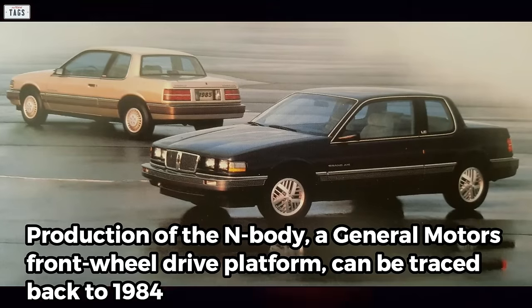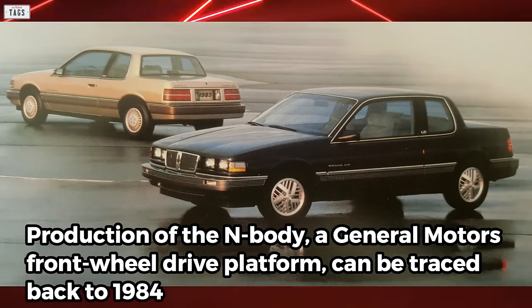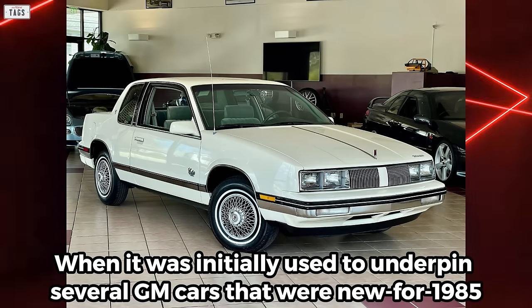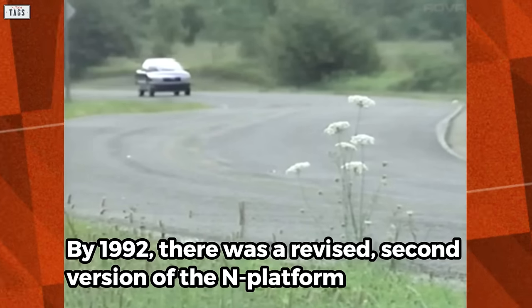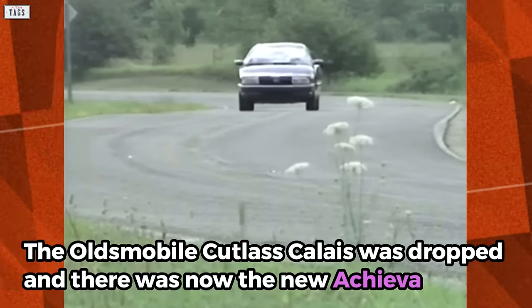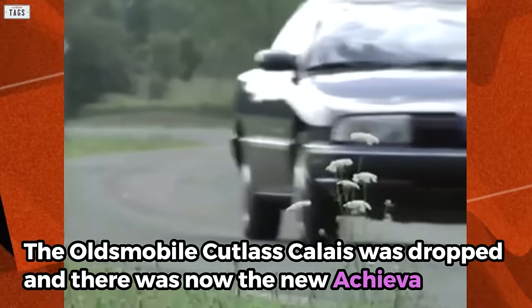Production of the N-Body, a General Motors front-wheel-drive platform, can be traced back to 1984, when it was initially used to underpin several GM cars that were new for 1985. By 1992, there was a revised second version of the N platform. The Oldsmobile Cutlass Calais was dropped and there was now the new Achieva.